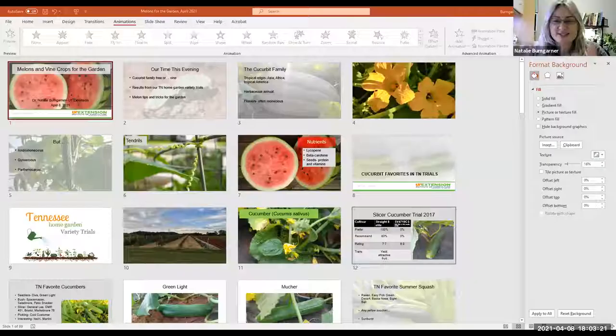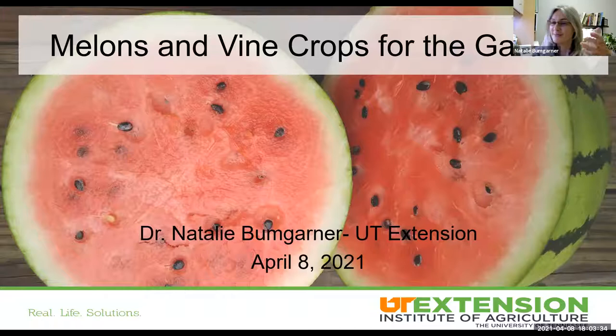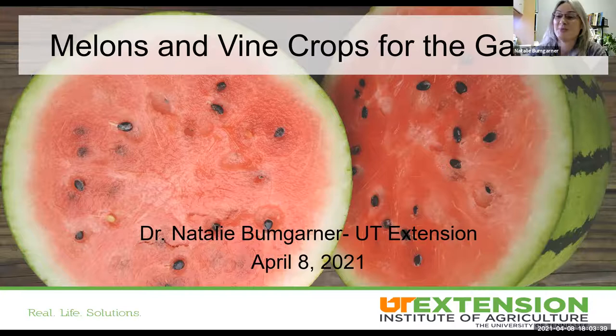Dr. Natalie Bumgardner is the Extension Specialist for Residential and Consumer Horticulture at the University of Tennessee. Thank you very much. I'm really glad to be able to visit with y'all this evening. I'm actually based out of Knoxville, so you're in a slightly different garden region than I am, but not that far away. I'm a West Virginian native by birth, so I've spent a lot of time going back and forth between home in both Kentucky and Virginia.